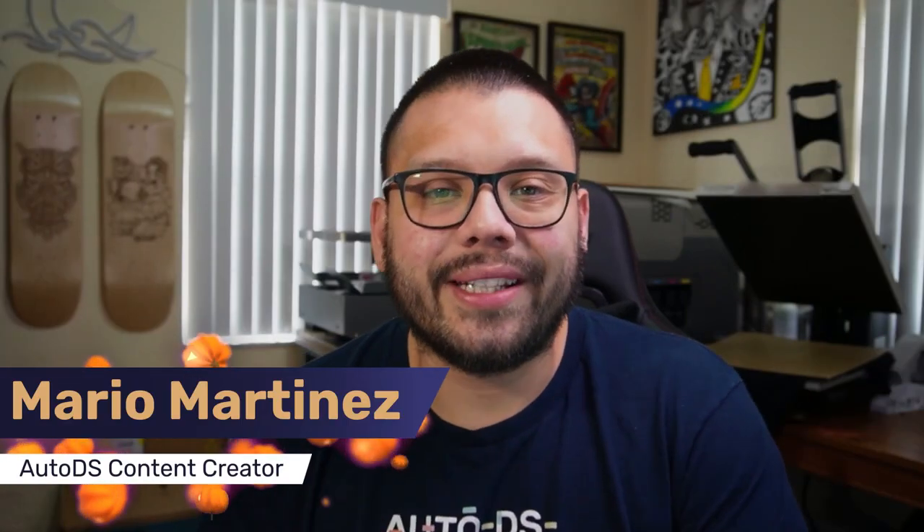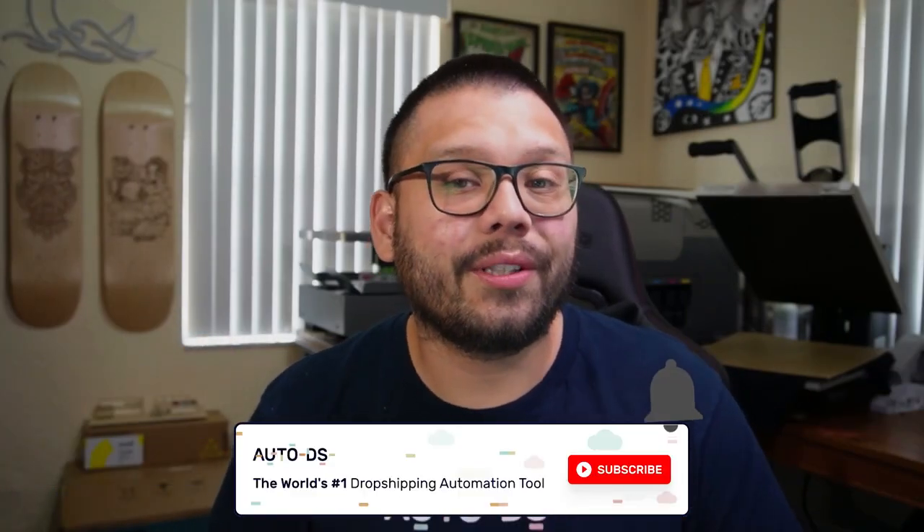What's going on everyone, Mario here with AutoDS. If you haven't done so already, please remember to smash that subscribe button and hit that little bell notification so you don't miss out on any future updates. On this channel, we cover everything dropshipping related, starting from some of the best possible tips and tricks to some of the hottest selling products for some scary profits.